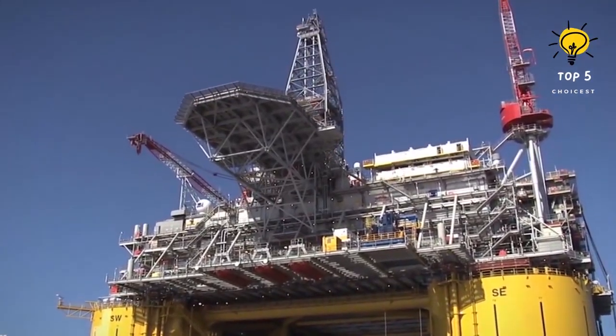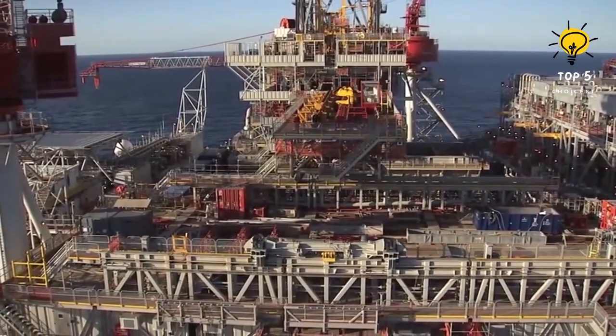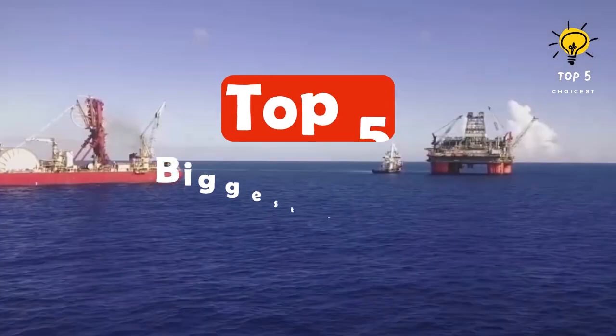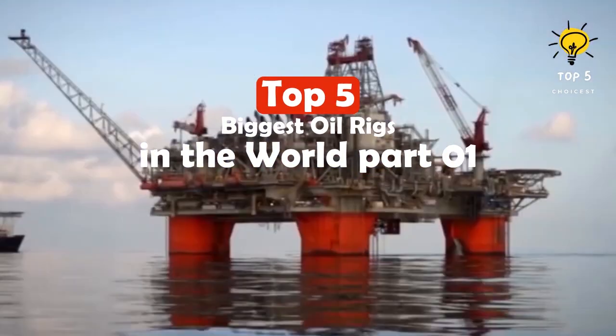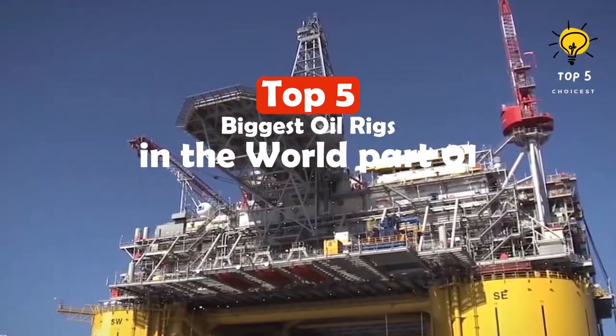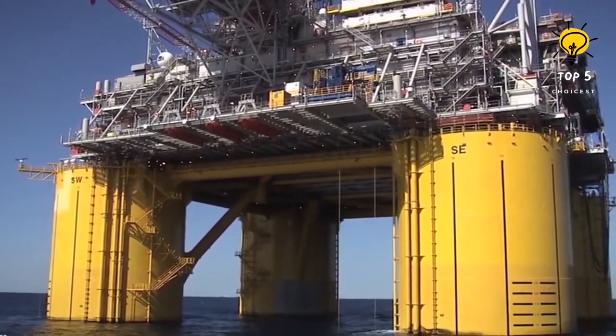To cope with the challenging marine environment, oil rigs are built to endure demanding conditions and offer a stable spot for drilling activities. They are equipped with a diverse range of facilities and equipment required for extracting, processing, and drilling oil and gas.